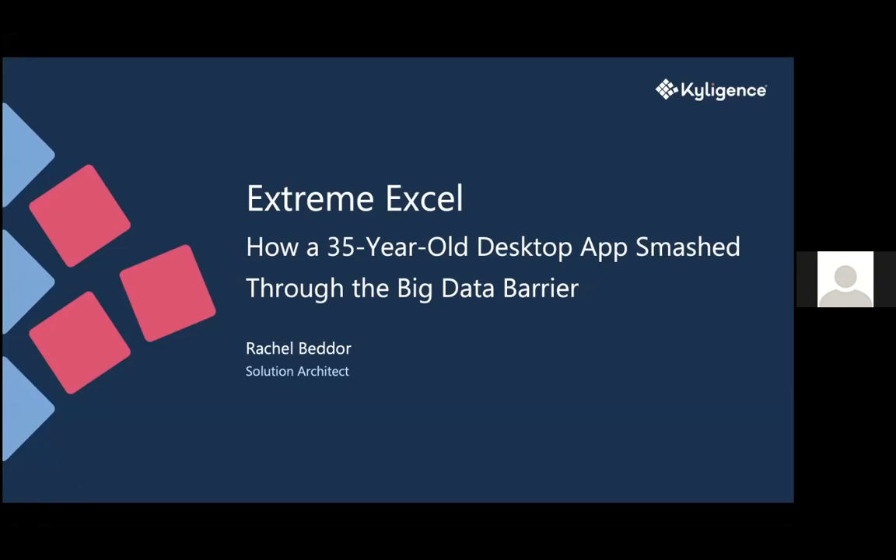Today I'm going to be talking about Extreme Excel and how a 35-year-old desktop app has smashed through the big data barrier. My name is Rachel Bedore and I'm a solution architect for Kylogents. I have a computer engineering background, which is kind of like science — maybe a little less hardcore — but I'm really happy to be here and talking to you guys today.